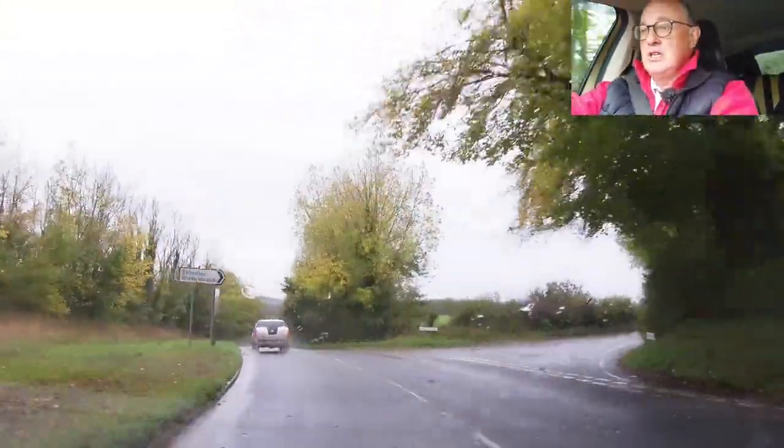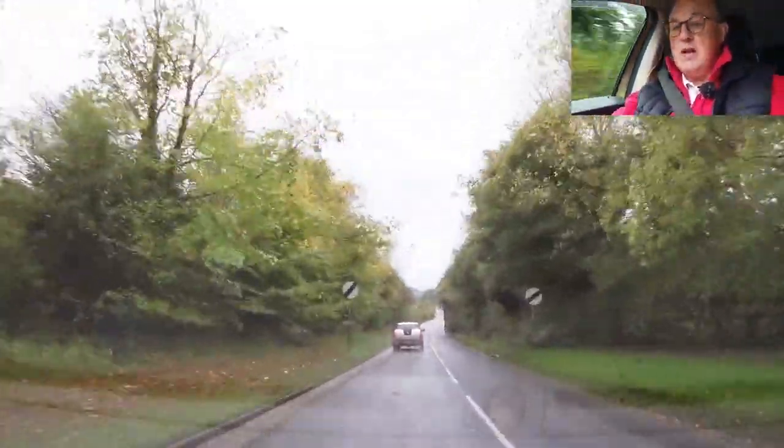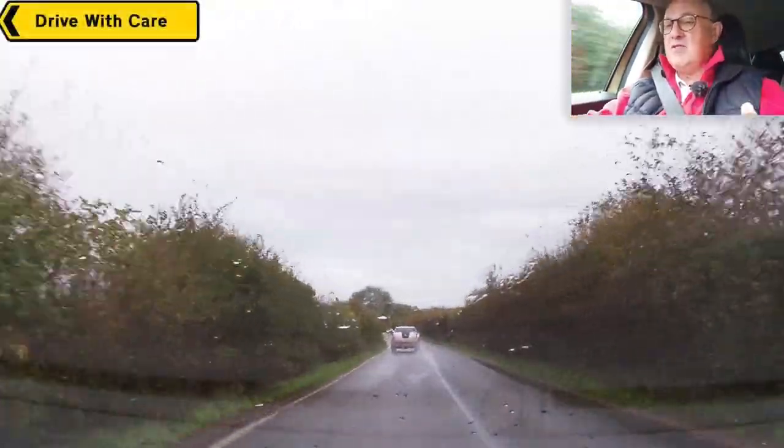So I think we'll wind the video up. Thank you so much for watching. Maybe you got something out of it. Drop me a comment if you saw any hazards I didn't, or if you just came along for the ride, give the video a like. I'll see you in another video. Bye for now. Drive with care.